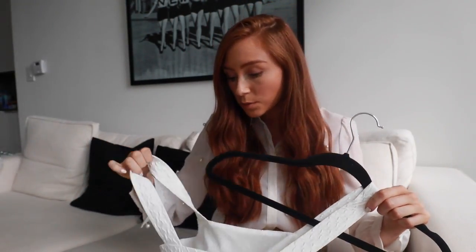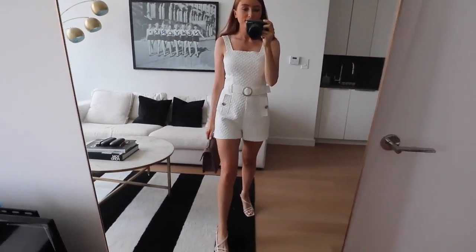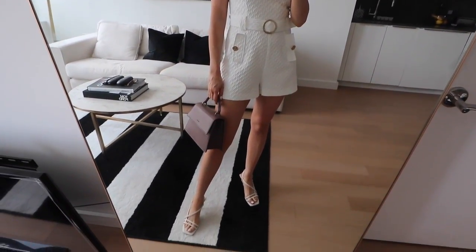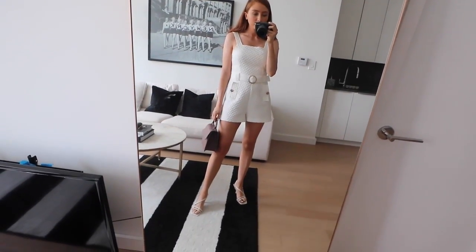The second piece from River Island is a really simple cute little playsuit — the tag is still on it so I haven't worn this one yet. It's a nice light material and not too short, which I like personally. In my regular size UK 8 it's a nice fit — not too loose, not too fitted, that perfect in-between. I can't wait to wear this.